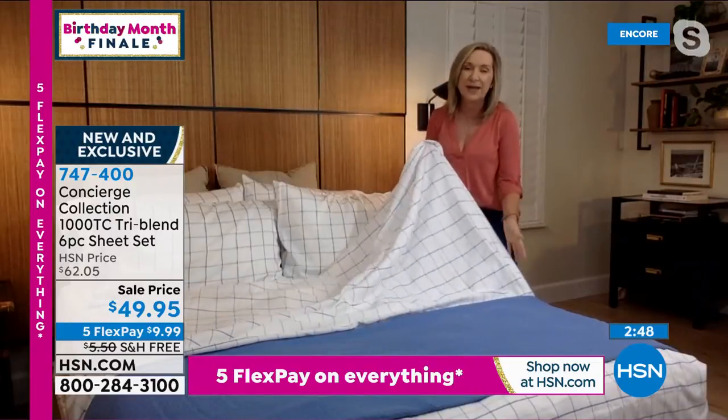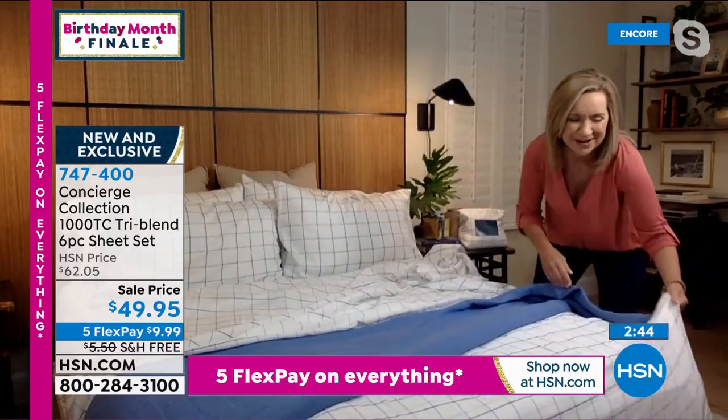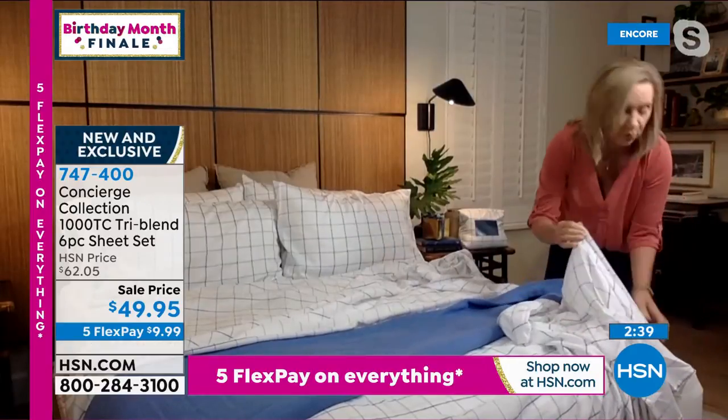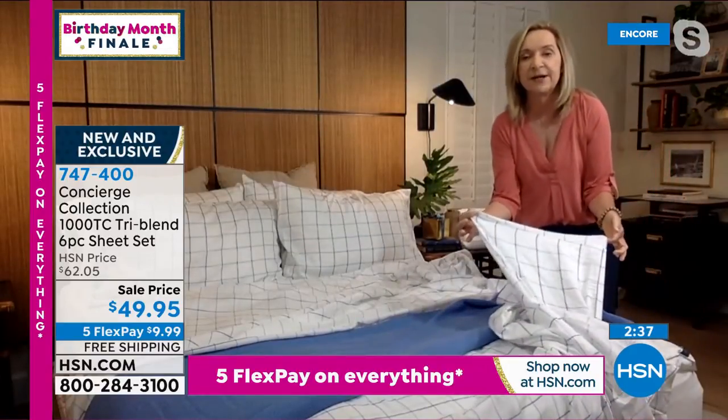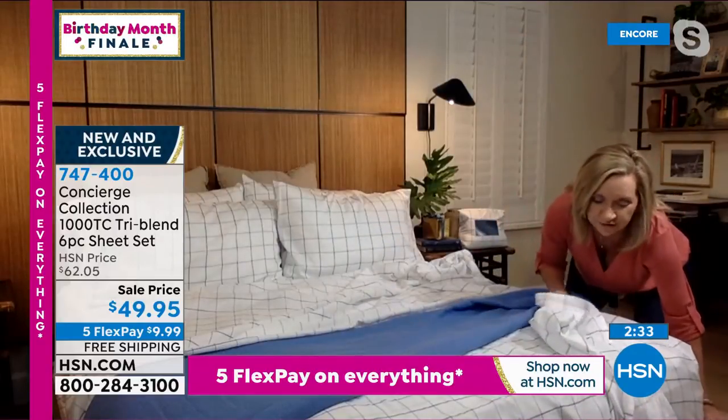If you're a cotton lover like I am, when you launder these they're going to dry faster and come out less wrinkled — and that's not temporary, that's because of the tri-blend fabrication. These are also going to fit your bed. If you're getting a mattress topper, we have one coming up. This has an 18-inch accommodation on the corner — it accommodates up to 18-inch mattress, elastic all the way around, so they're easy to get on and off the bed.